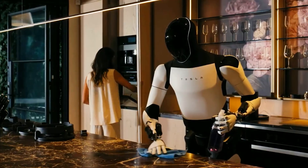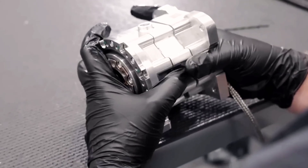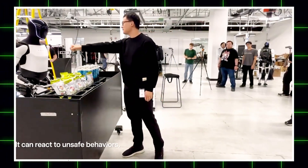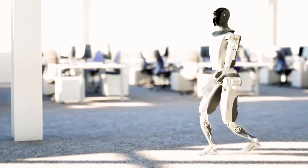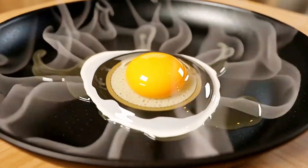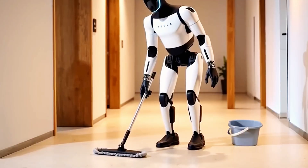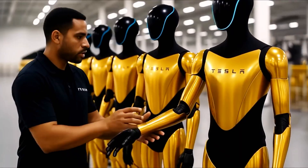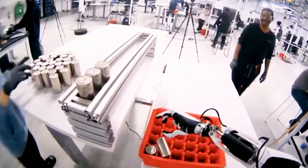How does Gen 3 differ from Gen 2.5? Musk believes these robots will go far beyond factory roles. In the future, Optimus could help with household chores, act as a babysitter, provide companionship, or even serve as a teacher for children. It sounds like science fiction, but Musk insists this future is closer than we think. Imagine a future where every child has a personal tutor right at home — one that never tires, never loses patience, and always finds the best way to teach.